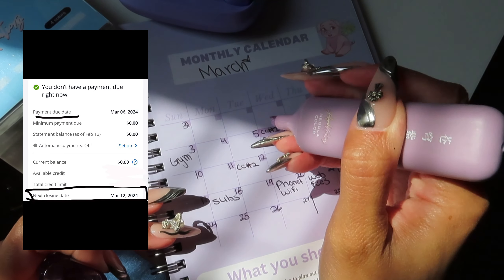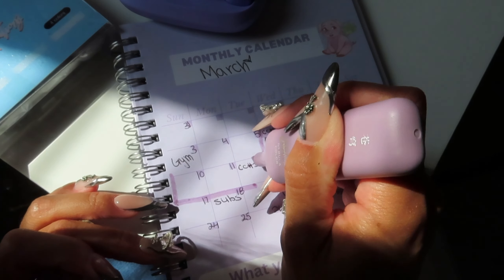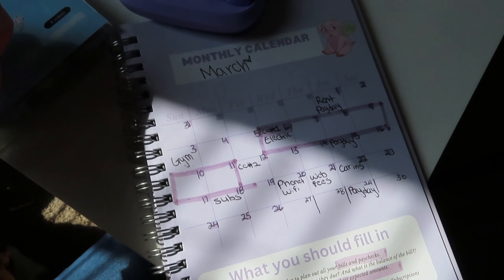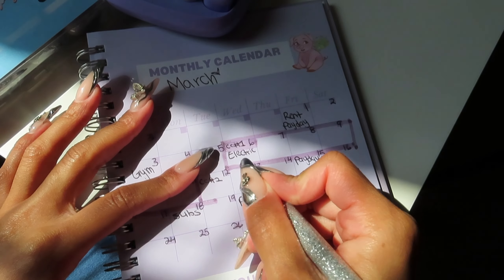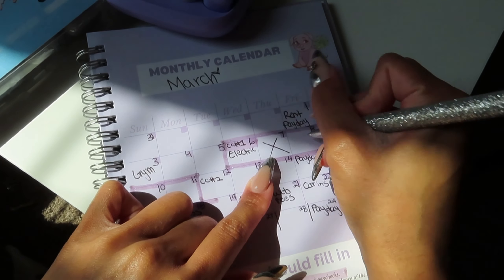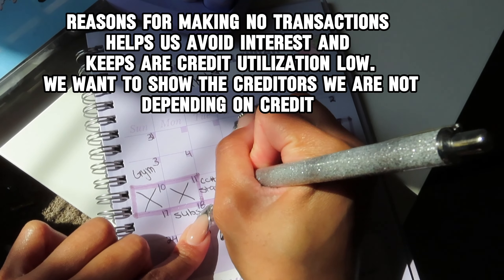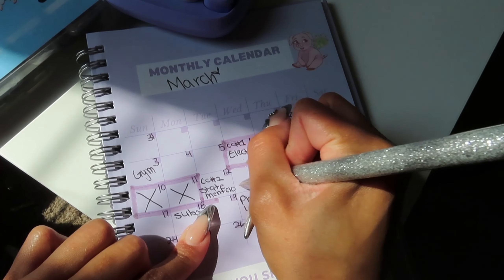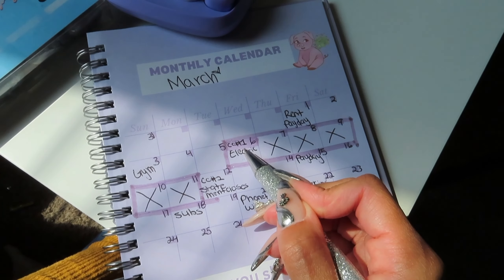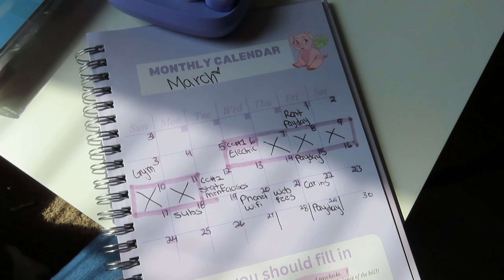I'm going to highlight this for reference — credit card number 1 runs all the way to when credit card number 2 basically comes out, so we'll cross this off to the 11th. Our goal every single month is to pay off this credit card in full by the minimum due date. Credit card number 1's minimum is due on the 6th, so between these days we want to make no transactions. The statement closes on the 12th, so we don't want to make any transactions until the 13th.